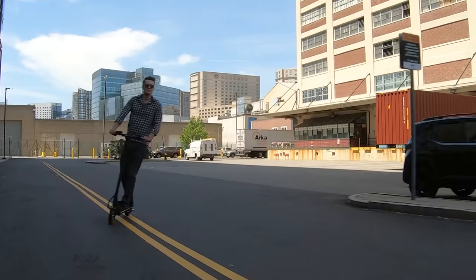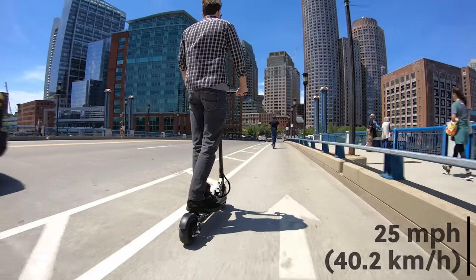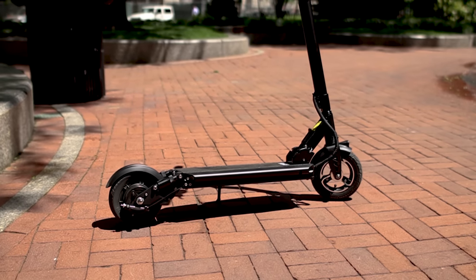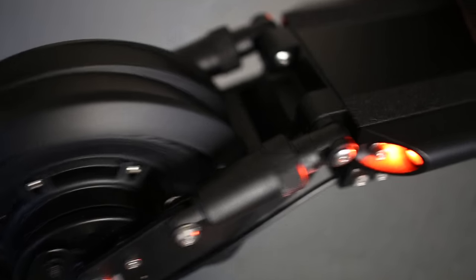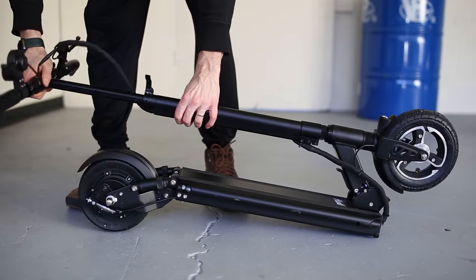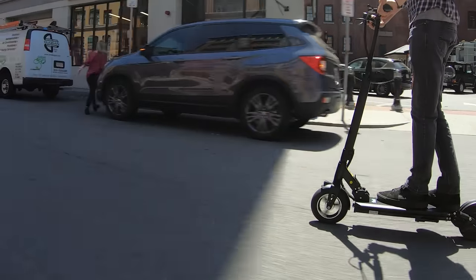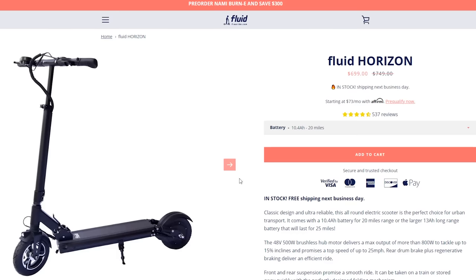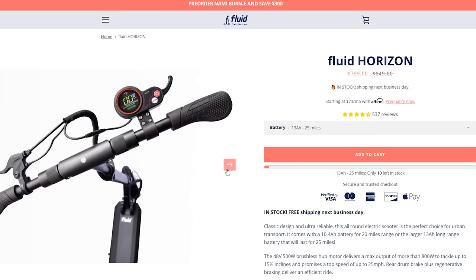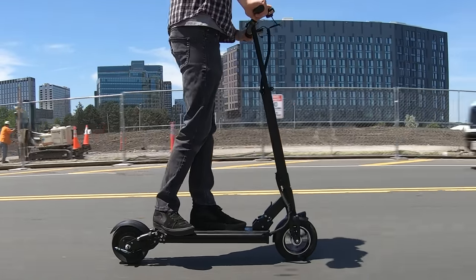If you're looking for a scooter that goes even faster while also being more compact, take a look at the Fluid Horizon from Fluidfreeride.com. The Fluid Horizon goes up to 25 miles per hour, with a 500-watt rear wheel motor that peaks at 800 watts of power. It features suspension on the front and back, which helps absorb cracks and bumps, and it can fold down to be very compact, with the ability to fold the grips down as well. The handlebar height is also adjustable, which is great for shorter riders. The Horizon has a max rider weight of 265 pounds and weighs 40 pounds. For battery, you have two options: the 10.4 amp hour for $700 giving you 20 miles of range, or the 13 amp hour for $800 giving you 25 miles. We tested the 13 amp hour version and really liked the speed and range it had to offer.